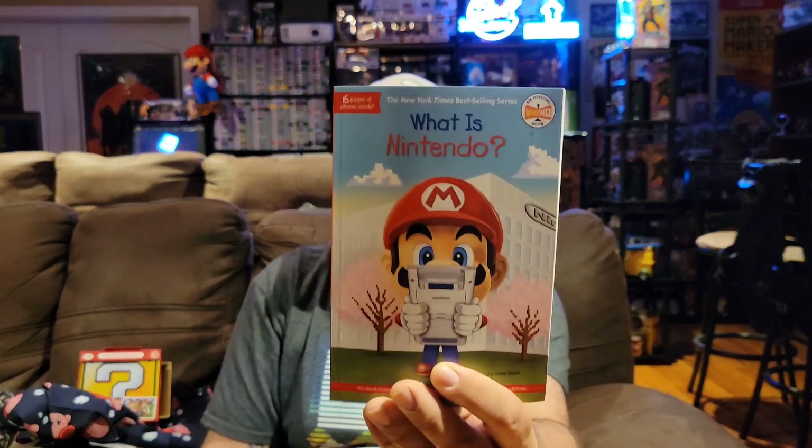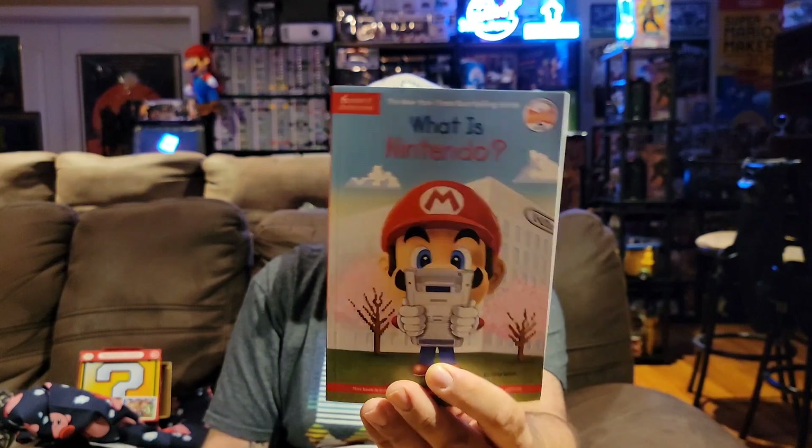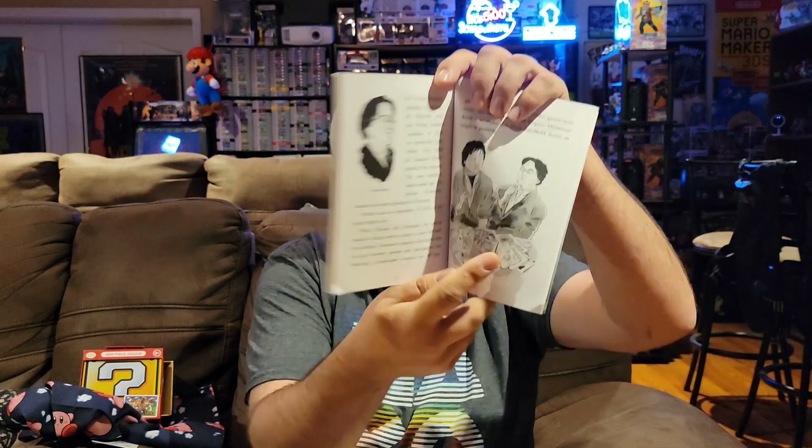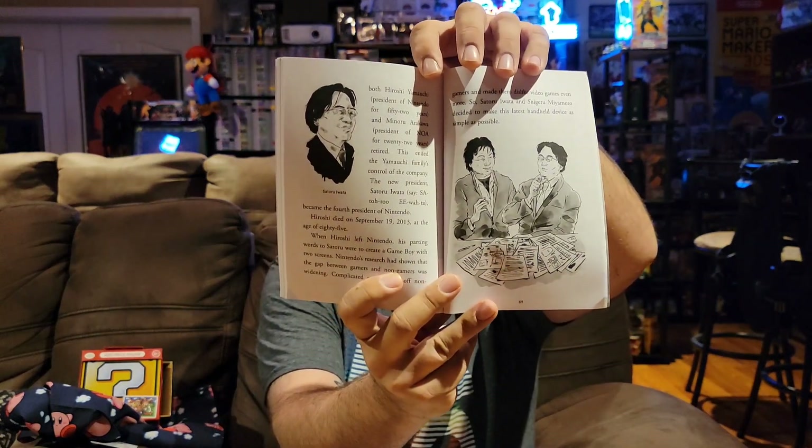Alright, next up and probably last, we actually have a book — 16 pages of photos inside the New York Times best-selling series 'What is Nintendo?' This book is not authorized, licensed, or endorsed by Nintendo or any of its affiliates. I'm guessing this is kind of like a trivia book or going through the history of Nintendo, because Nintendo does have a long history and it's not all to do with video games. I'm not really much of a book reader, but I'm a big fan of Nintendo so I'll probably give this a shot. It'll definitely be a cool coffee table book for my game room.